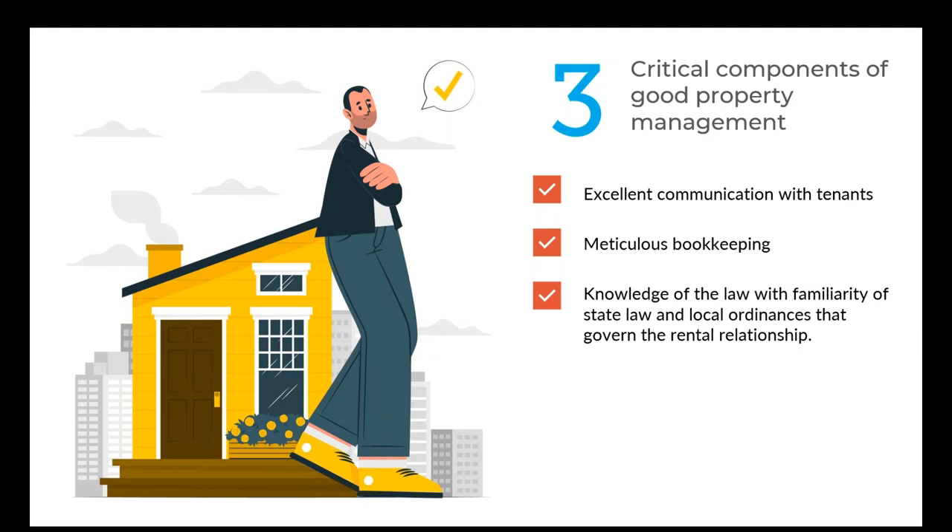Second, excellent bookkeeping. You want to make sure that every month there is proper documentation of what expenses are being generated, what cash flow is coming in, what the revenue is, and that at any point in time you can see an account statement and understand what you're being charged, what bills are being paid, and what rent is either coming in or hasn't come in. Bookkeeping is a core component of excellent property management.